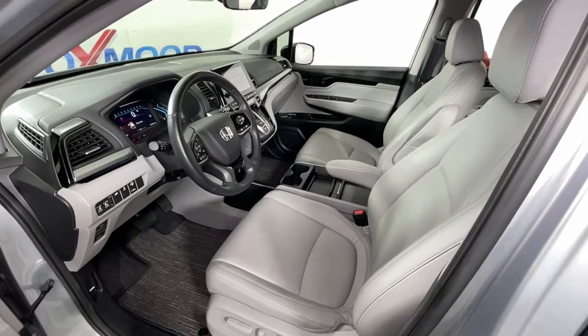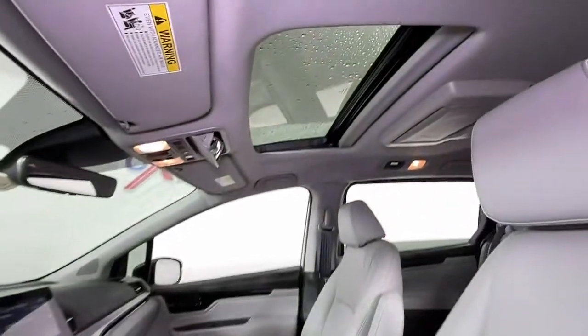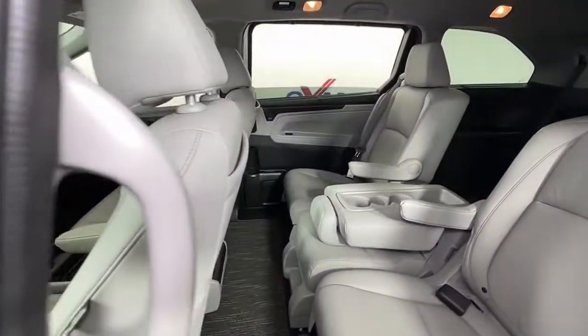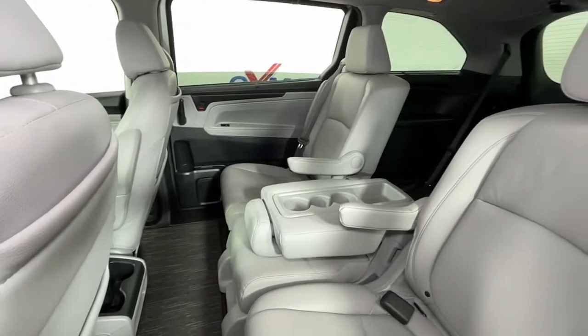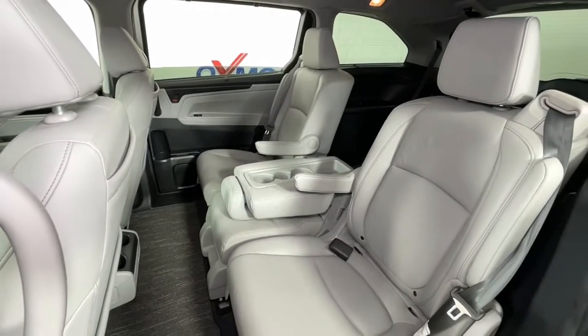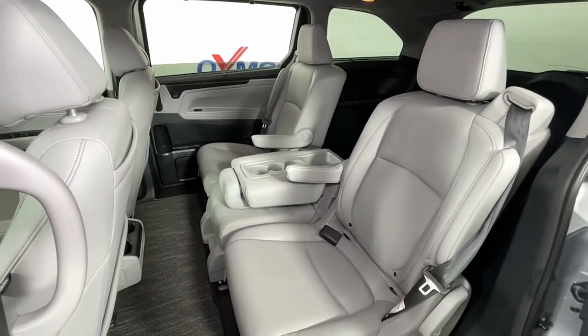These are just some of the great options this vehicle comes with: keyless entry, navigation system, sunroof/moonroof, lane keeping assist, power passenger seat, adaptive cruise control, fog lamps, power lift gate, aluminum wheels, and heated front seats.